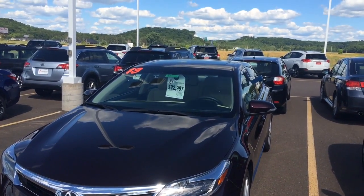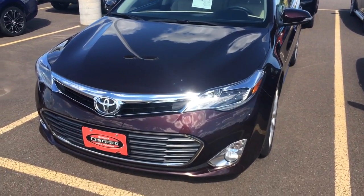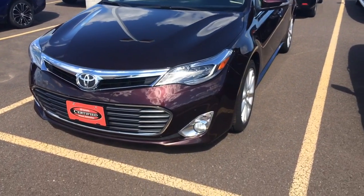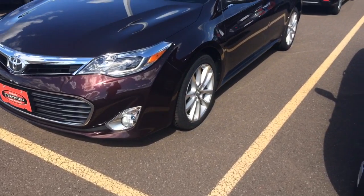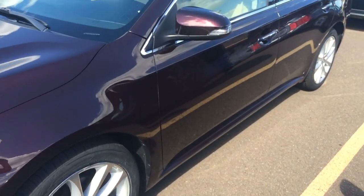Hi Carrie, it's Alex over at Marquardt Toyota. Here's that video of the 2013 Avalon for you. Great looking car, nice alloy wheels, nice color.